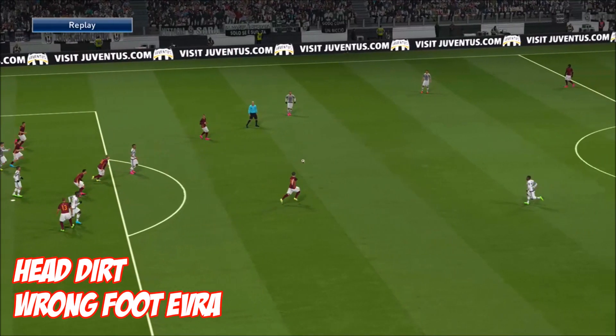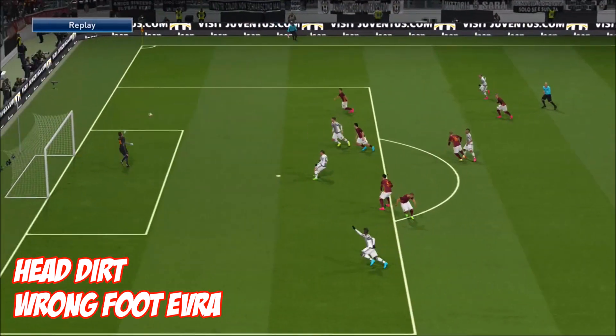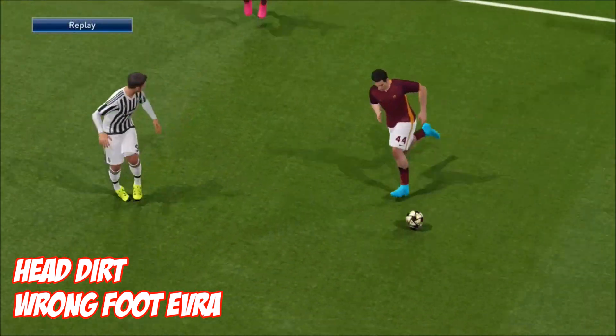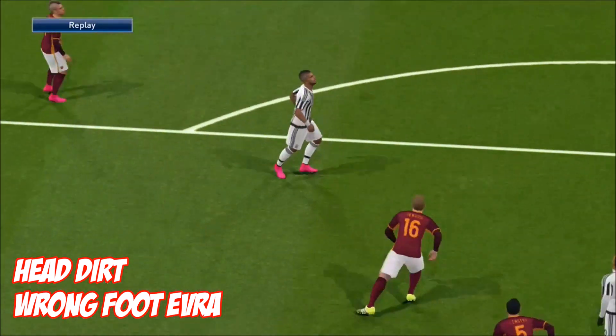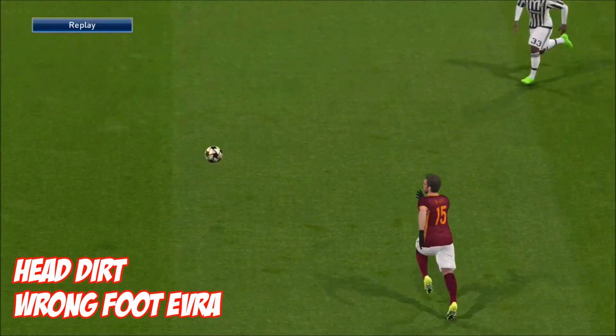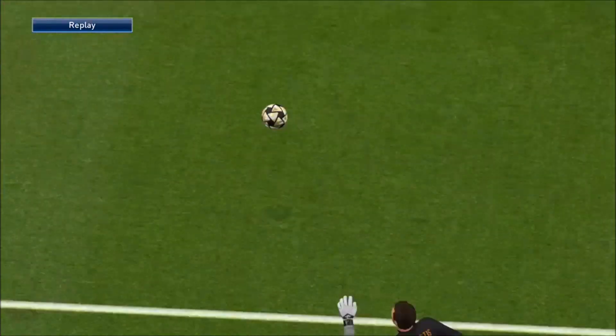At 2, it's Hedert with 'Wrongfoot Evra' — another absolute scorcher, and this is with his wrong foot. Everyone knows Evra is a classic left-footed player, but look at this — this is a right foot, blasted into the corner.